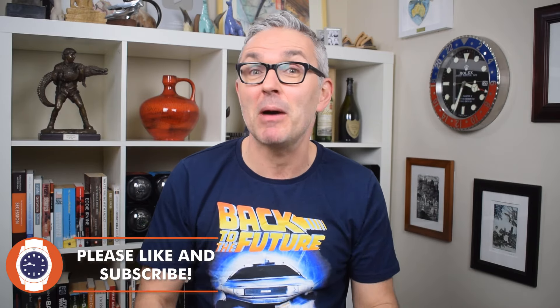Hello and welcome to Just One More Watch. If this is your first time here, I'm Jody and you're late — but I'll forgive you if you subscribe to the channel by hitting the big button that says subscribe on it.